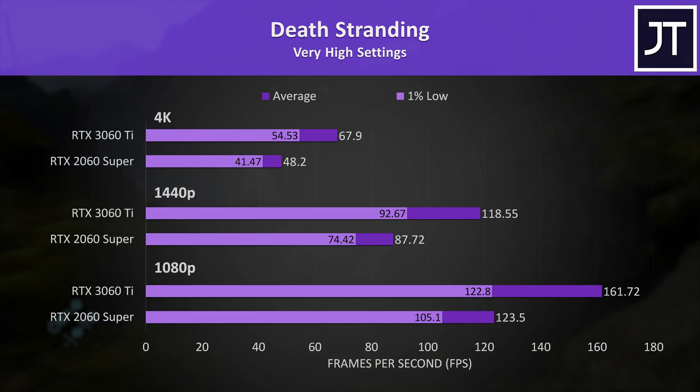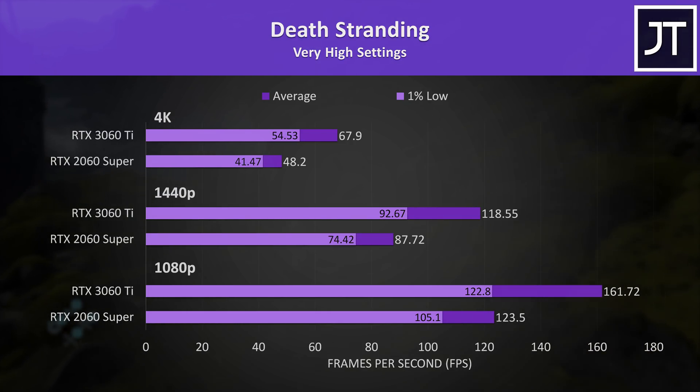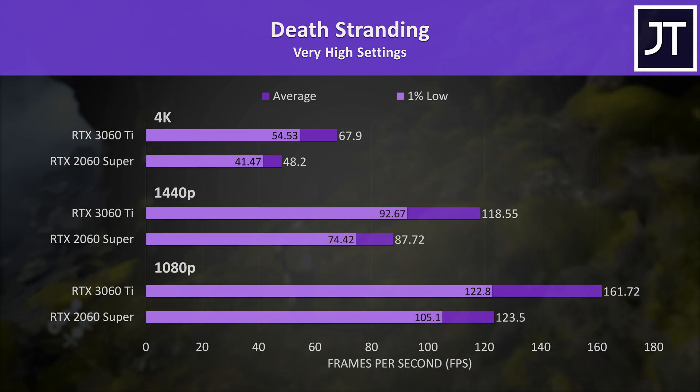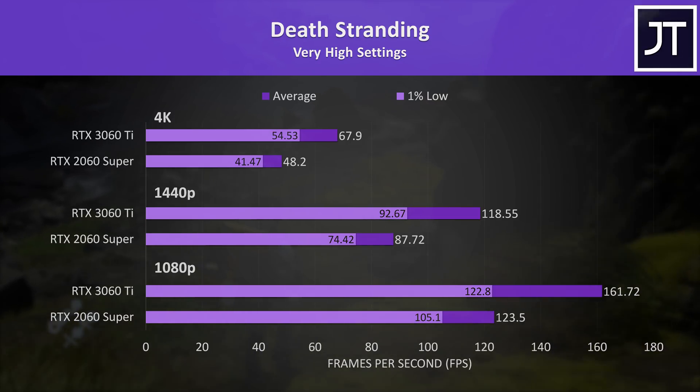Death Stranding was another game where the 3060 Ti's 1% lows were for the most part ahead of the average FPS from the 2060 Super. The 3060 Ti was able to surpass 60 FPS even with the highest setting preset at 4K, putting it 41% faster than the 2060 Super.